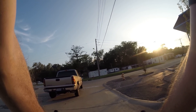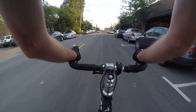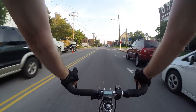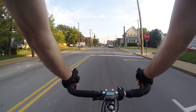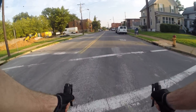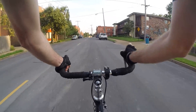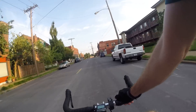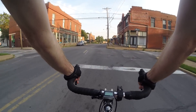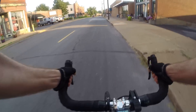Hey guys, bike blogger here on my way home. A little windy. I still got my sunburn on my neck, it's a little annoying. Hey, it looks like there's a train up there — see if we can get a little closer before it goes away.